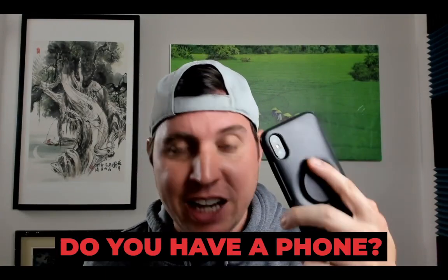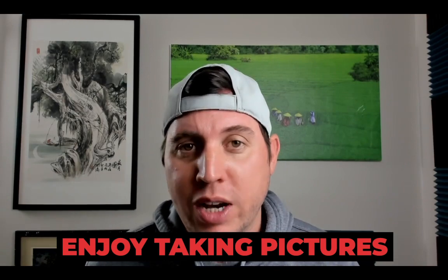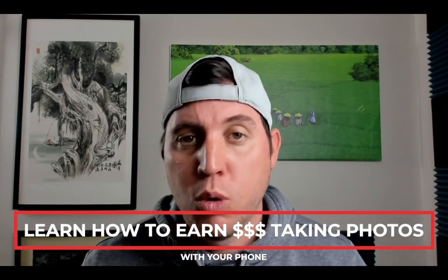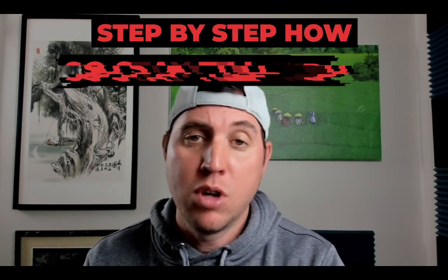Do you have a phone that can actually take pictures? Do you enjoy taking pictures? What would you think if you could actually make money by simply taking photos with your phone? Well, in today's video I'm going to show you exactly how you can start earning money by taking photos with your phone or with a camera, using four different websites that will actually pay you to take photos, upload them, and then pay you through PayPal.